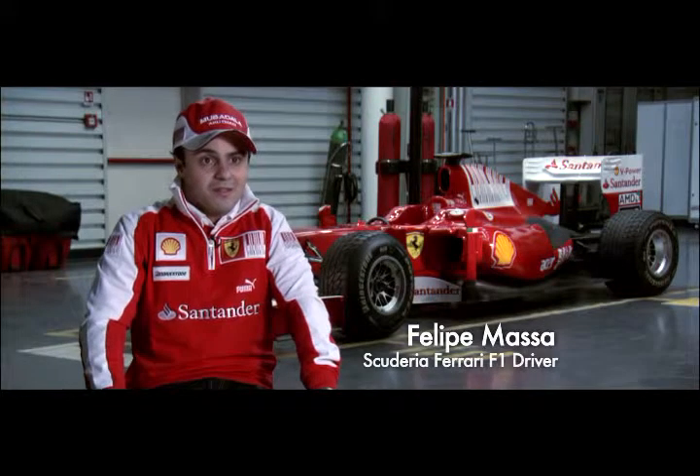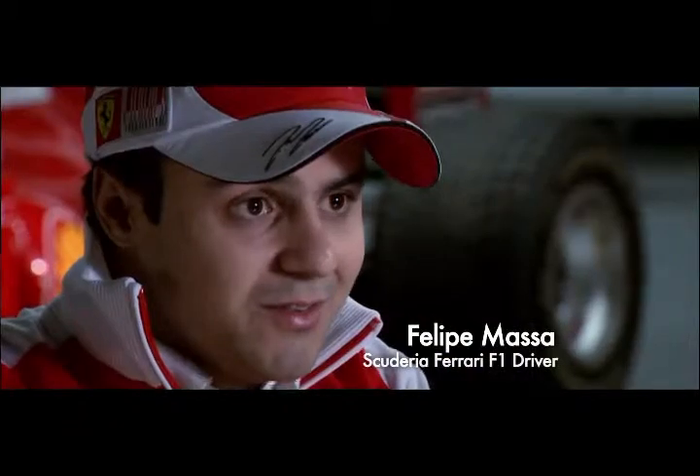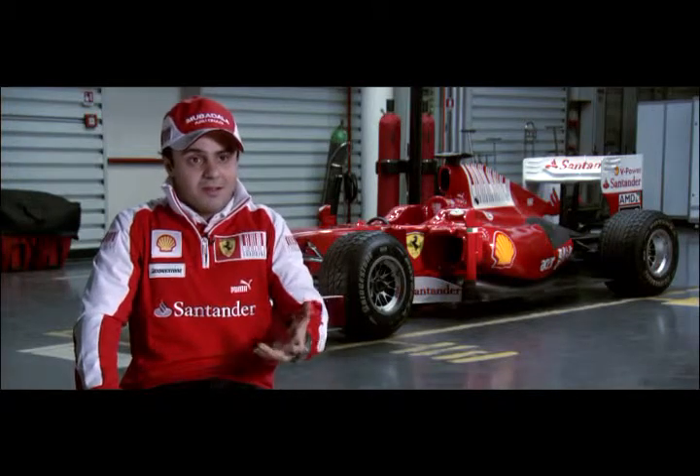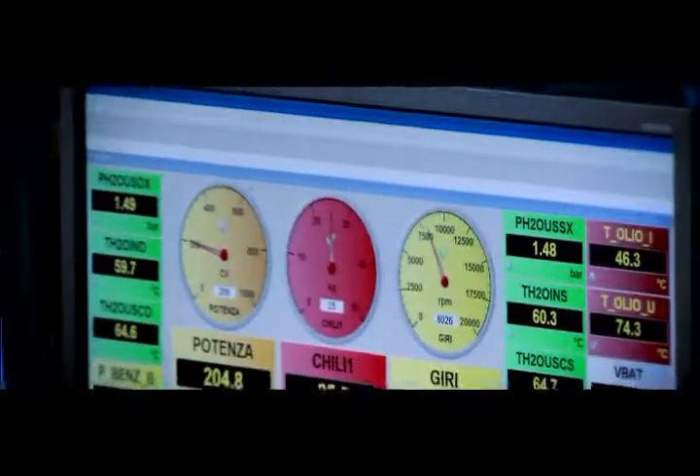We try to change the fuel whenever we've got a step change in performance. The fuel is a very important part inside the engine, and our Shell V-Power makes our engine really strong. New fuels go through a rigorous development and testing process, but once they pass, it's all systems go.